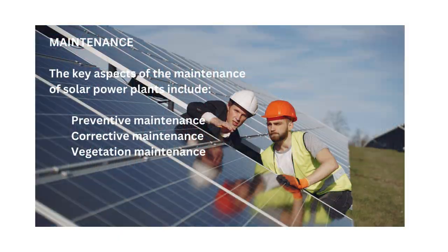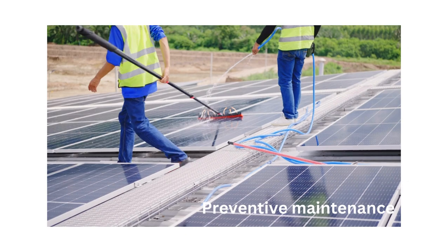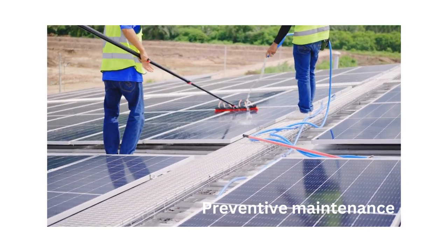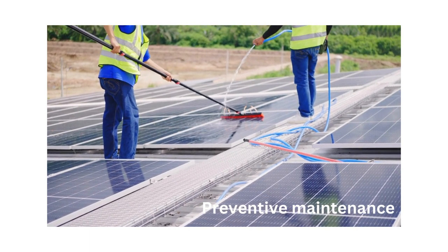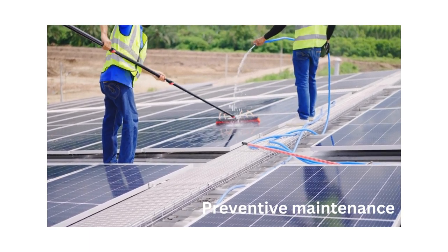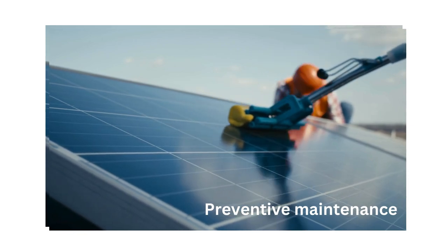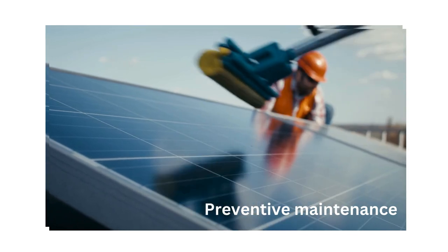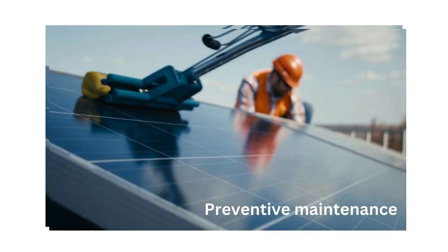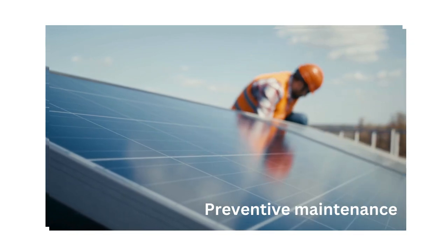The key aspects of the maintenance of solar power plants include preventive maintenance, corrective maintenance, and vegetation maintenance. Preventive maintenance: regular preventive maintenance is conducted to ensure the reliability and longevity of solar power plant components. Maintenance activities include cleaning solar panels, inspecting electrical connections, checking inverters, lubricating moving parts, and testing safety systems to prevent failures and downtime.